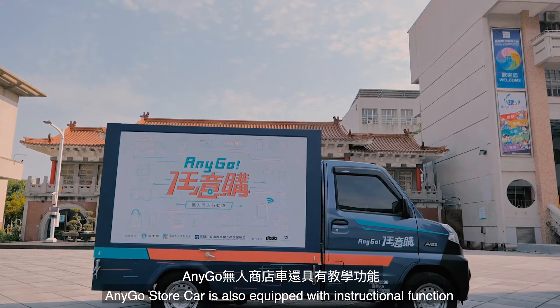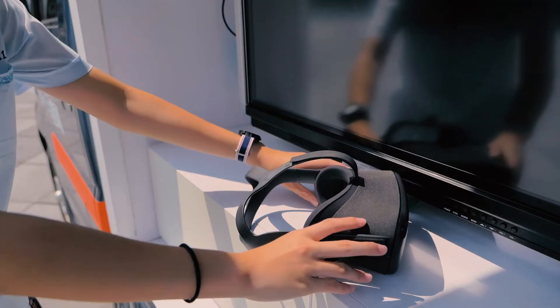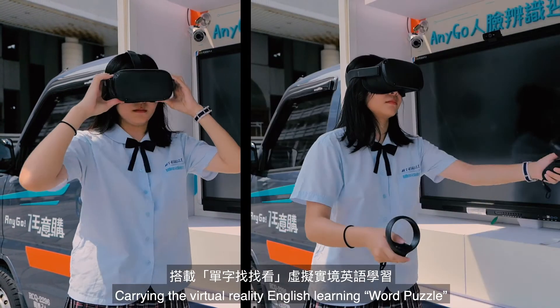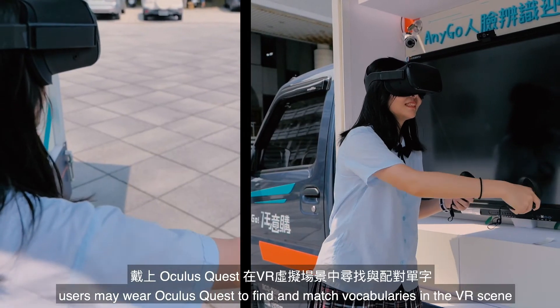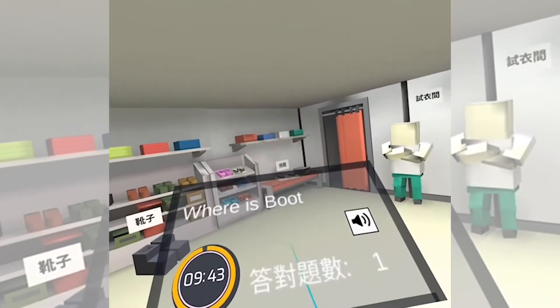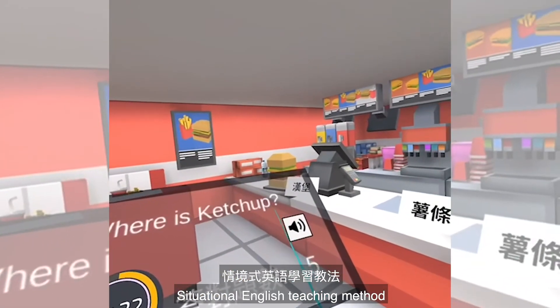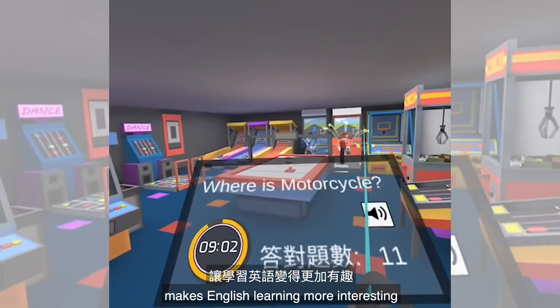Other than shopping, AnyGo Store Car is also equipped with an instructional function. Carrying the virtual reality English learning word puzzle, users may wear Oculus Quest to find and match vocabularies in VR scenes. This situational English teaching method makes English learning more interesting.